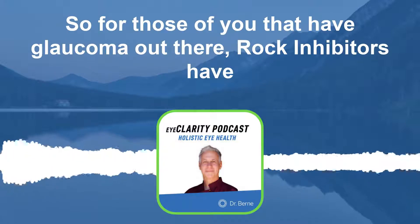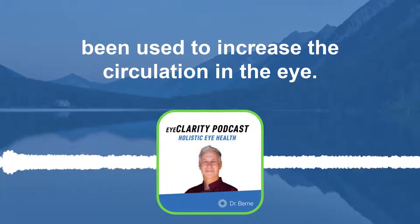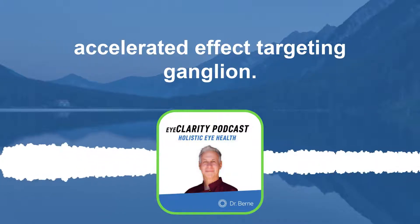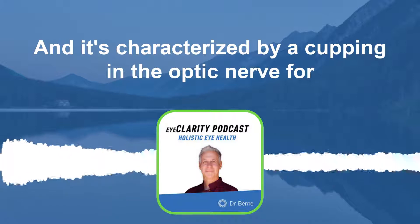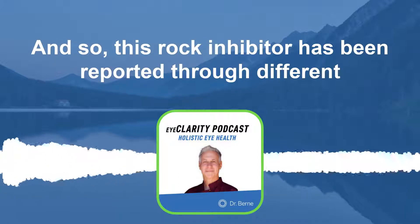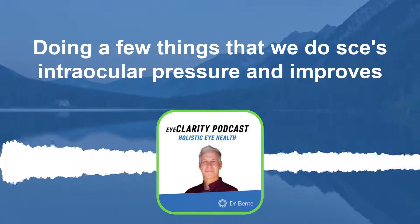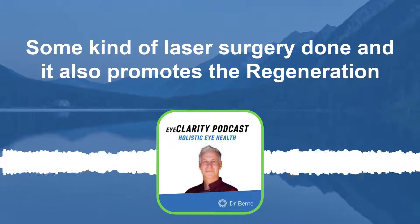For those of you with glaucoma, ROCK inhibitors have been used to increase circulation in the eye. Glaucoma is an optic neuropathy with an accelerated effect targeting ganglion cell death and optic nerve death, characterized by cupping in the optic nerve, progressive thinning in the retinal fiber layer, and reduced visual fields. ROCK inhibitors have been reported as an option for glaucoma management: they reduce intraocular pressure, improve ocular blood flow, and inhibit scarring if laser surgery has been performed.